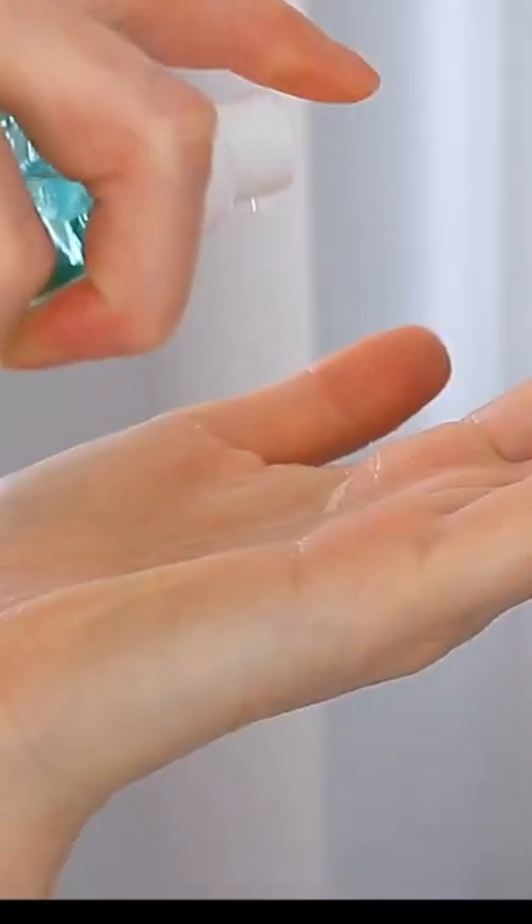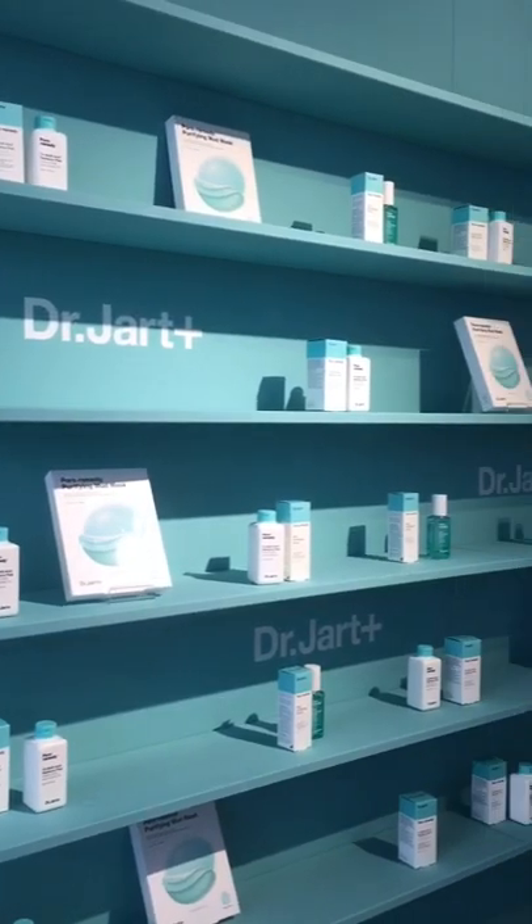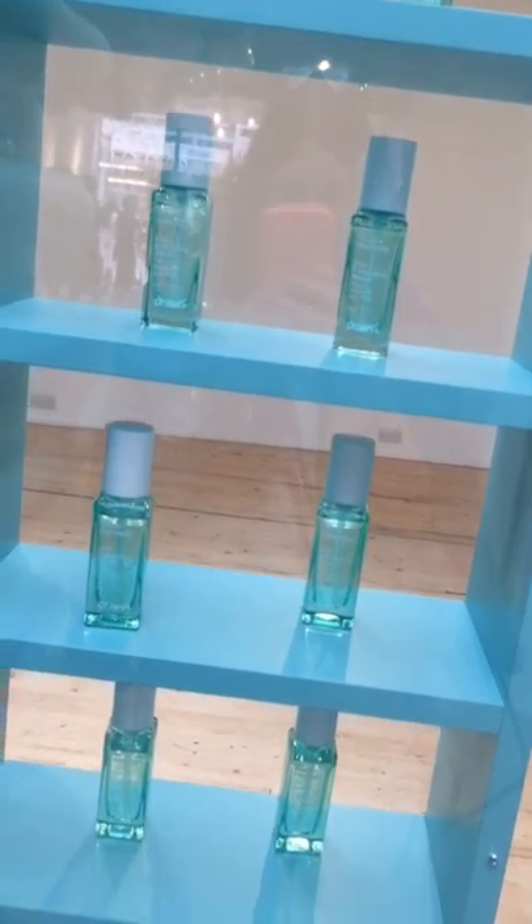Are you all about the minimal pore game with a focus on smooth, glowy and refined skin? Then I've got you covered with Dr. Jart's newest Pore Remedy line.